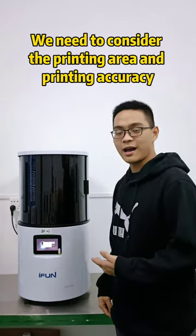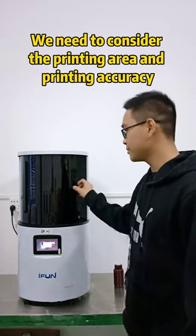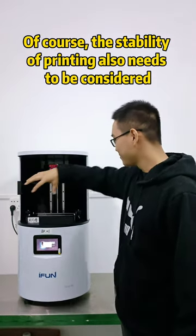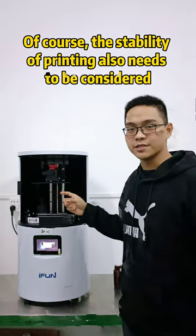For the first place, printing time and printing areas are important. Look at this — this printing area is very considerate.